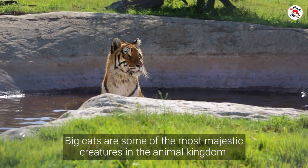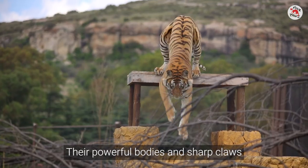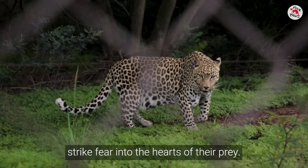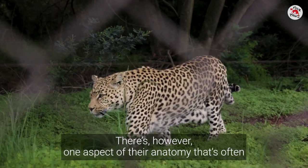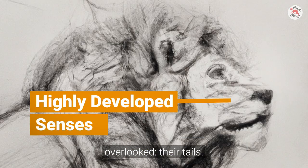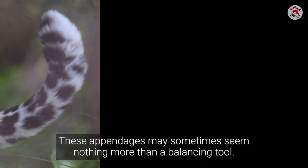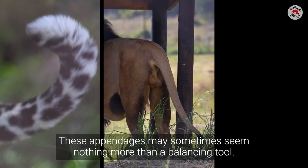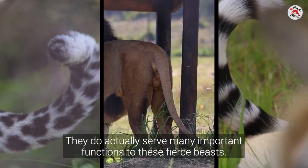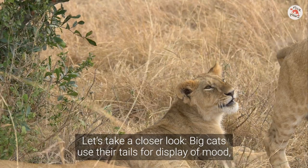Big cats are some of the most majestic creatures in the animal kingdom. Their powerful bodies and sharp claws strike fear into the hearts of their prey. There is, however, one aspect of their anatomy that's often overlooked: their tails. These appendages may sometimes seem nothing more than a balancing tool, but they do actually serve many important functions to these fierce beasts. Let's take a closer look.